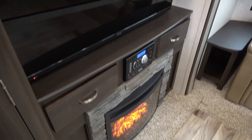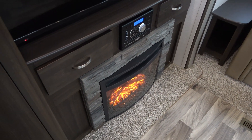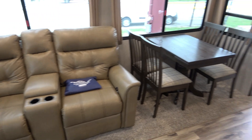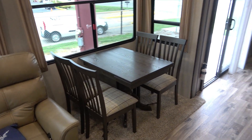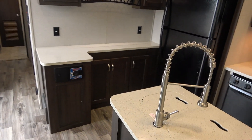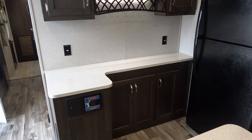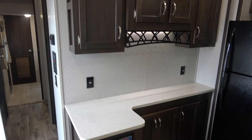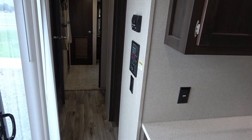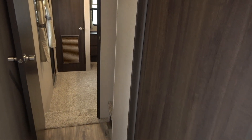50-inch TV, got a DVD player. That fireplace can be set for the effect or it can double as an auxiliary electric heater. You do have a full ducted furnace. And this is a destination trailer, not a park model, so you've got all your holding tanks on board just like a regular travel trailer — you don't have to plumb it in. You don't have to have permits to tow it either. This can be towed with a regular pickup truck rated to tow 12,150 pounds. Got a 15,000 BTU ducted roof air and a 13,500 BTU roof air.